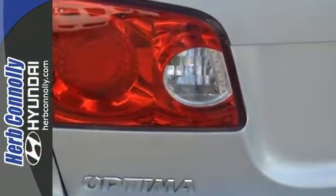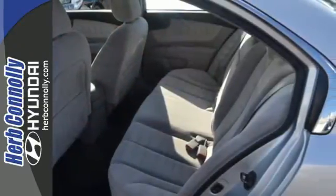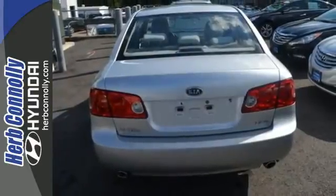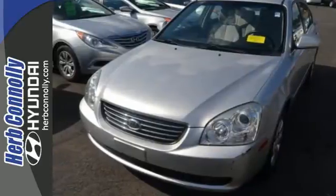Critics and consumers alike agree that the Optima is a remarkably good car and a great value, with so many standard features combined with Kia's excellent engineering and reliability. This Optima just can't be beat. See it for yourself today.